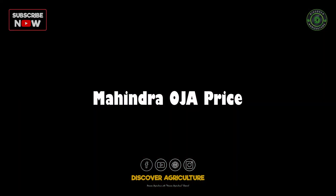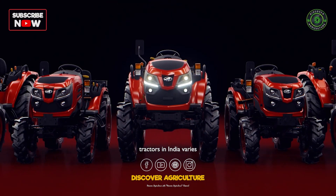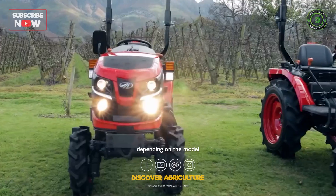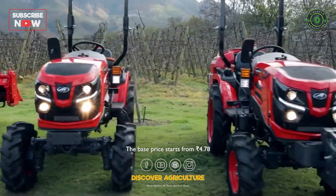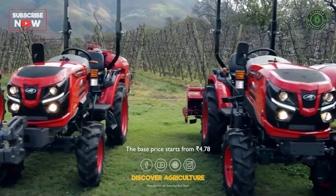Mahindra Oja Price: the price of Mahindra Oja tractors in India varies depending on the model and specifications. The base price starts from Rs. 4.78 lakh.